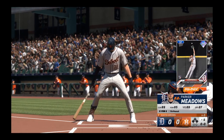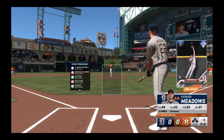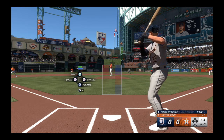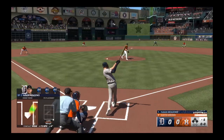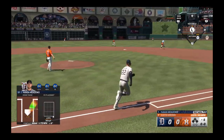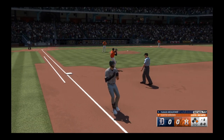Top of the sixth inning, now Parker Meadows. The pitch — ripped to short, snagged on a bounce, throw, not in time. And he's safe.